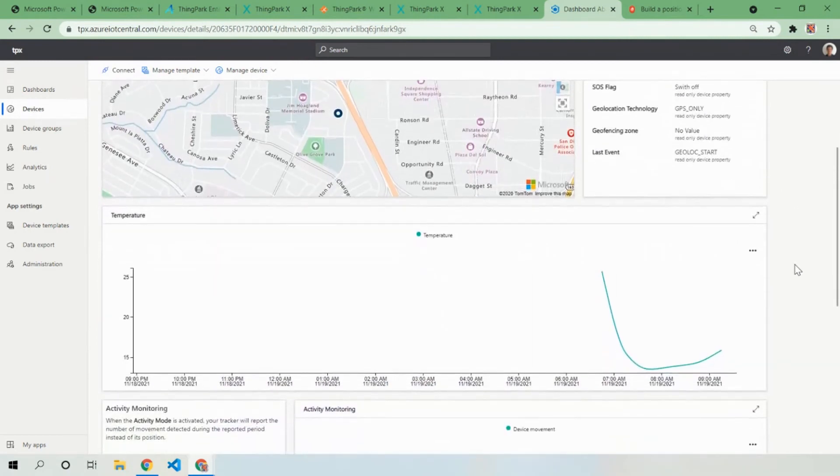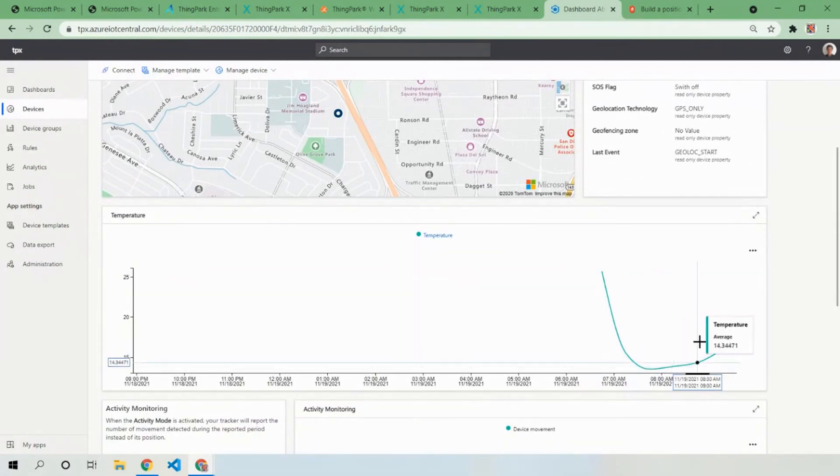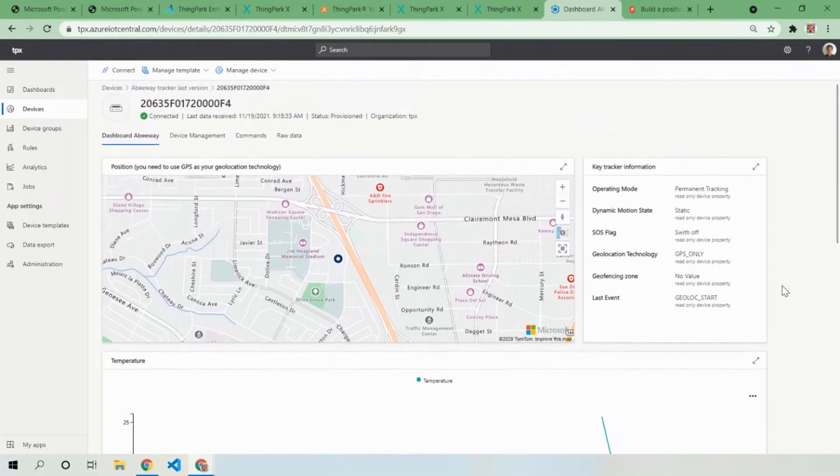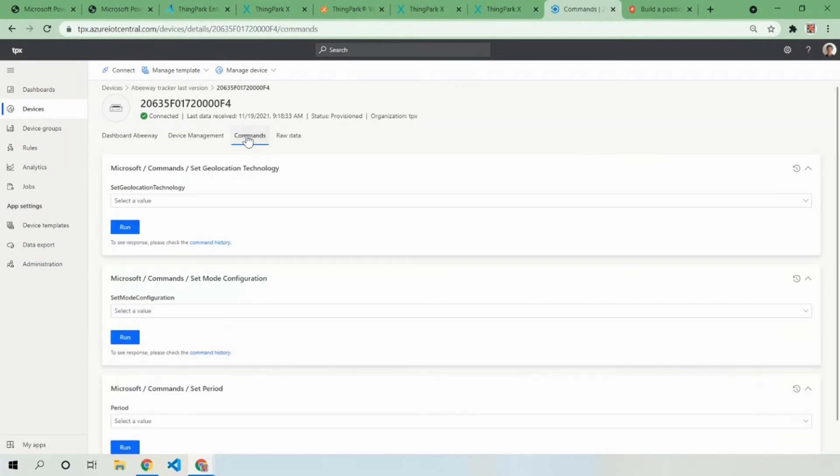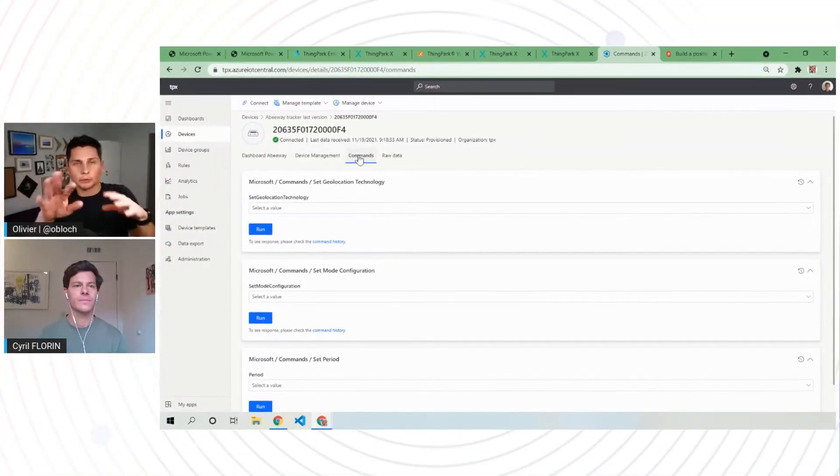There is a temperature sensor on the trackers, so you can also see the temperature. It's dual connectivity, so you can send commands to the tracker directly from Azure IoT Central — changing the reporting period, configuration mode, or geolocation technology. That command flows from IoT Central through the Sync Park back-end over LoRaWAN down to the device, which then reports back when it has executed the command, and that shows in IoT Central.